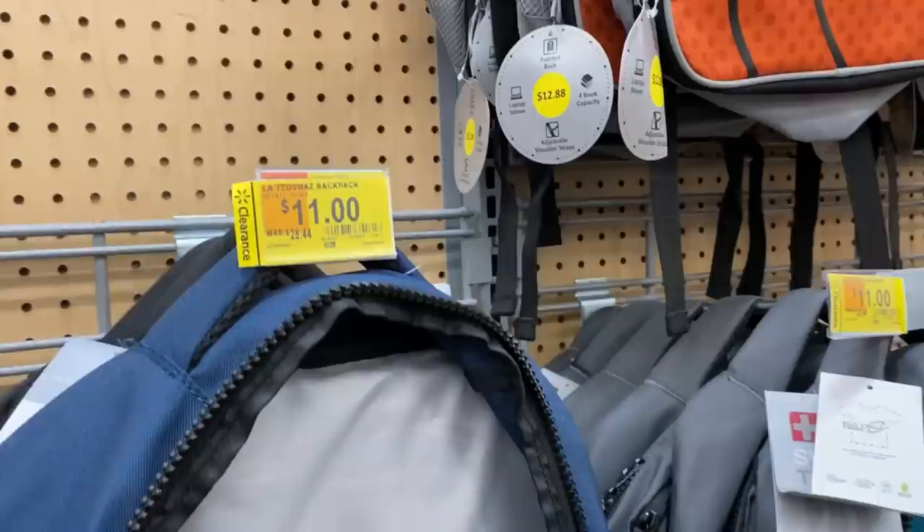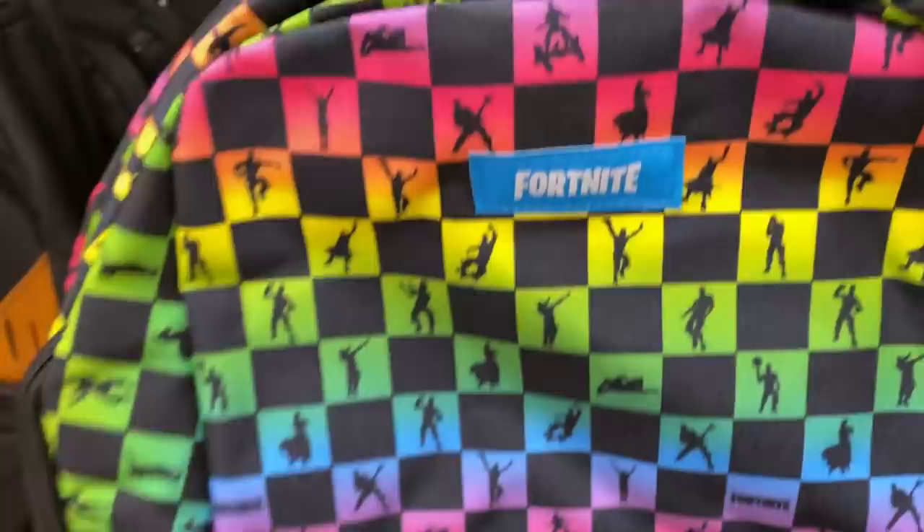In my last video I bought these Swiss tech bags for $3 each — they're normally $30 bags and amazing quality. But my son Bentley, when I brought them home, was like 'Why isn't it Fortnite?' The kid's birthday is like tomorrow, so I'm just going to buy him this $3 Fortnite bag. These kids want what they want.